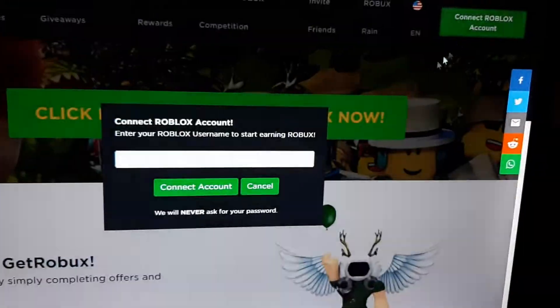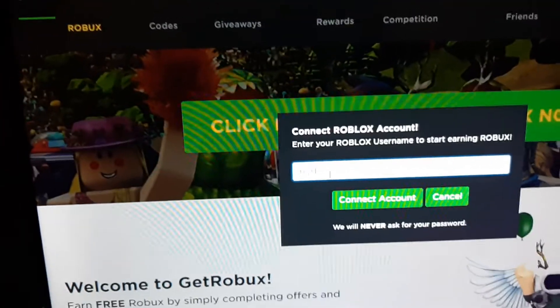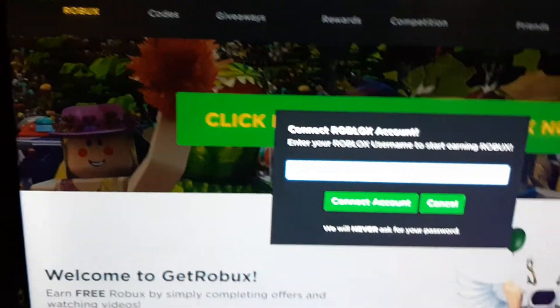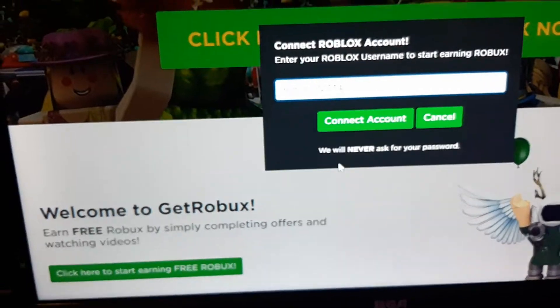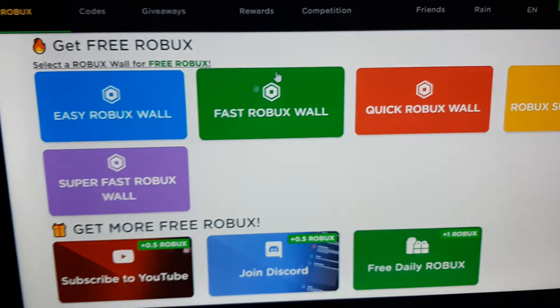So if you go here, click to Roblox account and link your account. They won't ask you for your password because they'll never do that. So press connect to account and here you go.